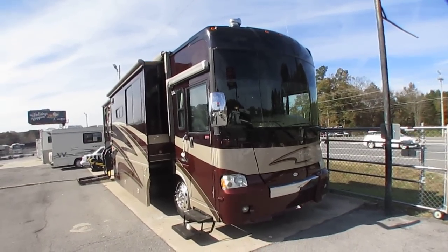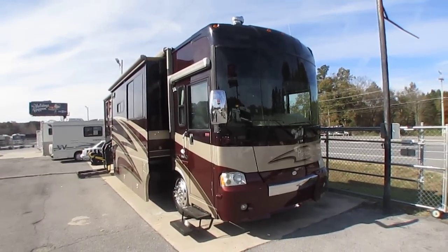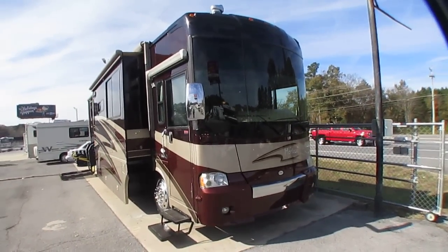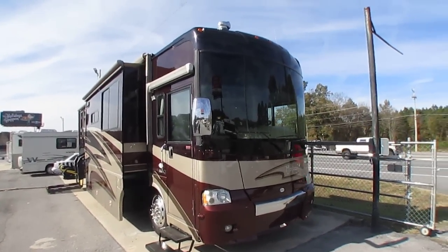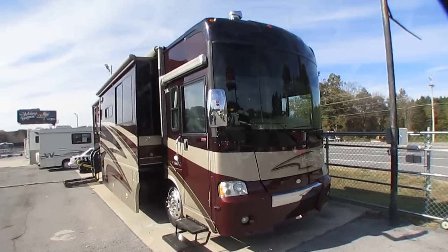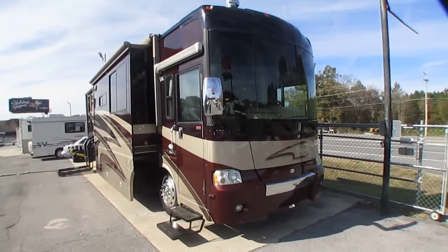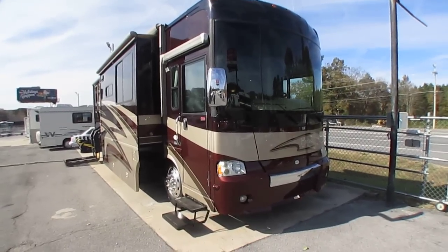Good afternoon folks, Big Bo here with another great and beautiful diesel motorhome value from Parkway RV Center. Today we're going to look at a stunning 2007 Winnebago Itasca Horizon - this is the model number 40KD.